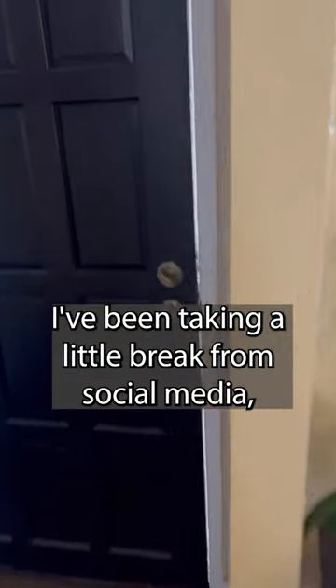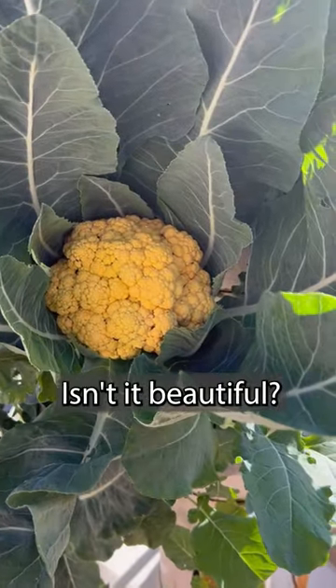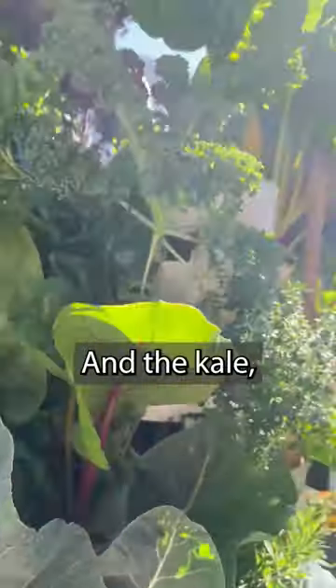I've been taking a little break from social media, but I wanted to show you what's going on in the tower garden. Look at my cauliflower! Isn't it beautiful? And the kale and the chard.